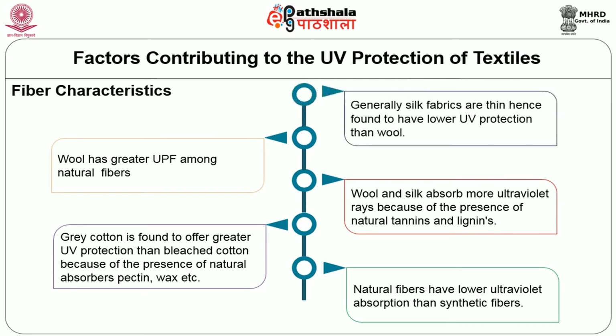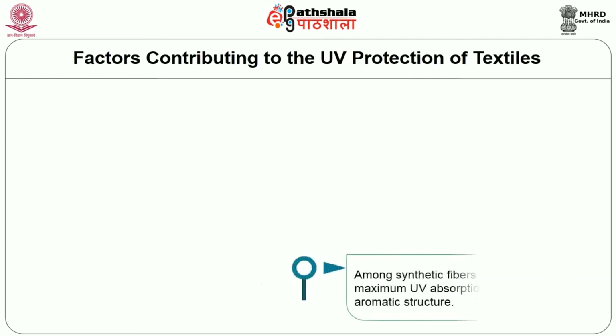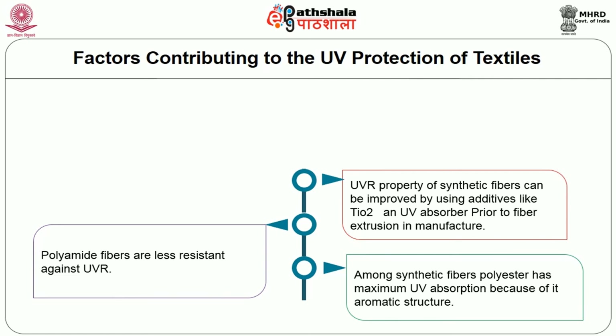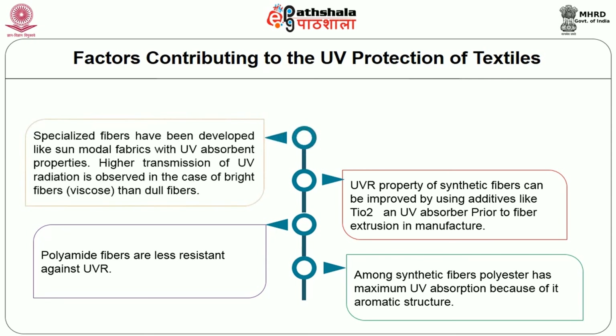Among synthetic fibers, polyester has maximum UV absorption because of its aromatic structure. Polyamide fibers are less resistant against UVR. The UV resistance property of synthetic fibers can be improved by using additives like titanium dioxide and UV absorbers prior to fiber extrusion during manufacture. Specialized fibers have been developed, like Sunmodal fabrics with UV absorbent properties. Higher transmission of UV radiation is observed in bright fibers like viscose compared to dull fibers.